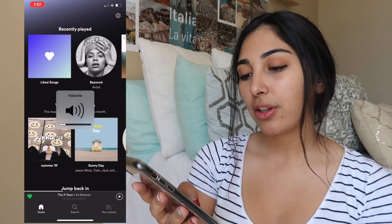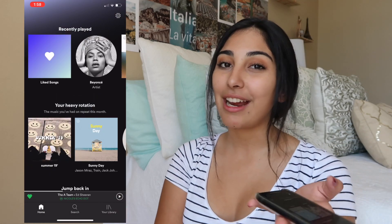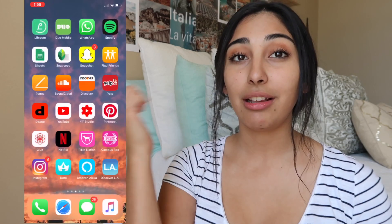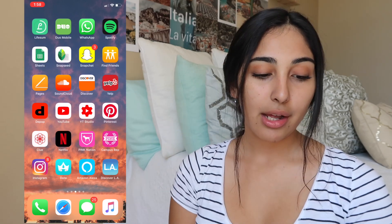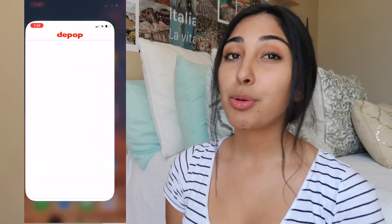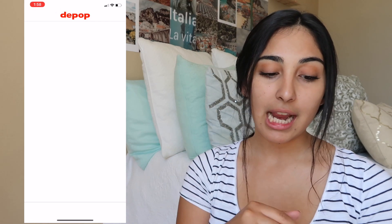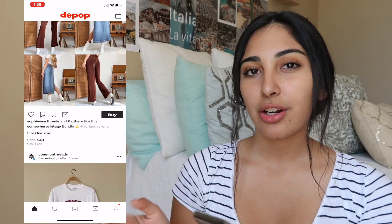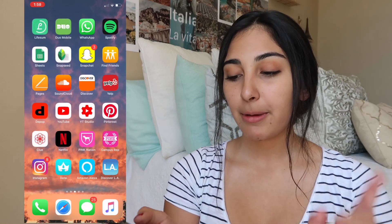Then I have Duo Mobile, which is just for UCLA, and my Spotify app, which I absolutely love — you guys should check out my summer playlist video coming very soon. Then I have Snapchat — you guys should totally add me, I'll leave it down below. Then I have SoundCloud, my Yelp app, and Depop. If you guys don't know what Depop is, it's basically a thrift shopping app where people sell used clothes — you can always find something you won't find in store.